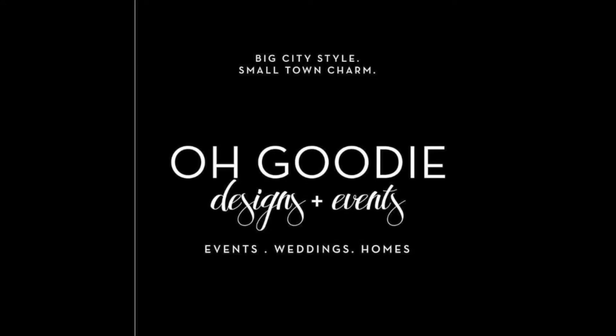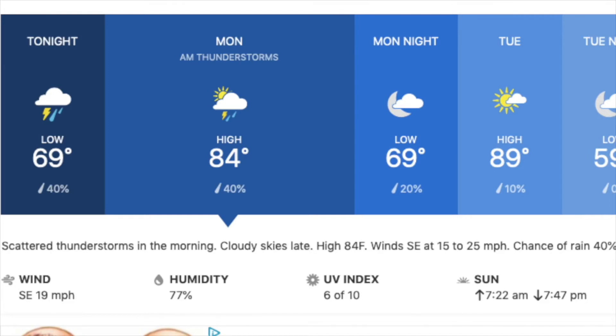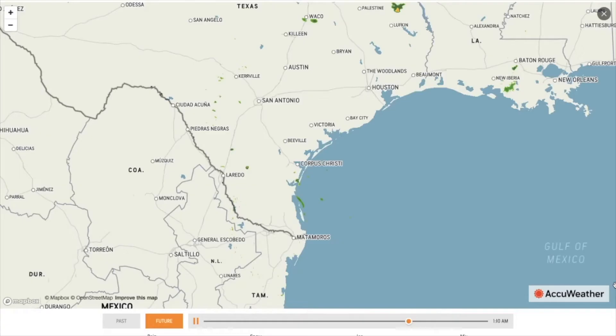Now here's John's weather forecast. Today's weather is brought to you by Ogoody Designs and Events. Happy Monday, everybody! Today we are going to be in the mid-80s going down to the high 60s with a 40% chance of rain. We are going to get some winds coming from the southeast going pretty high at 90 miles per hour. In our regional radar, it looks like we are going to get some clouds coming in, and we should be on the lookout for that.